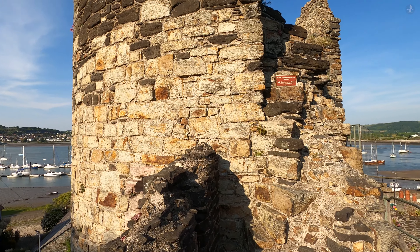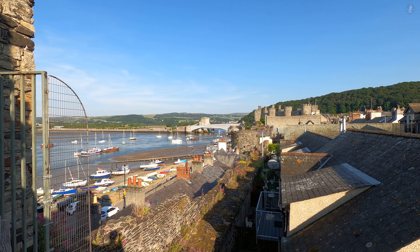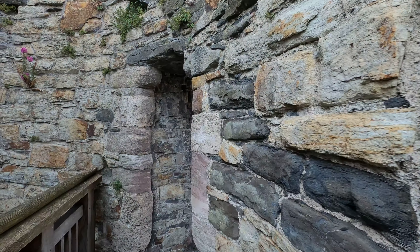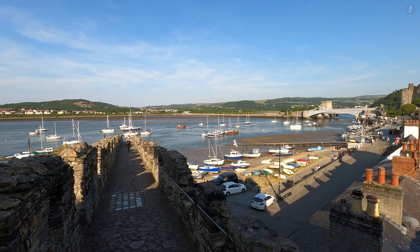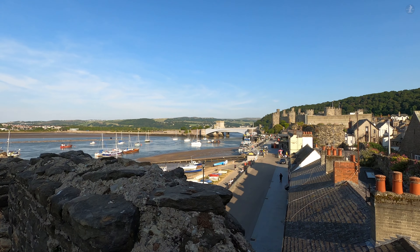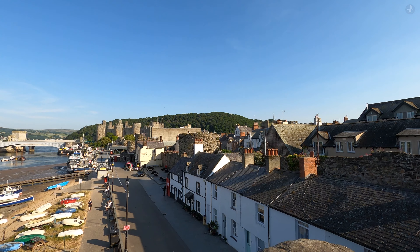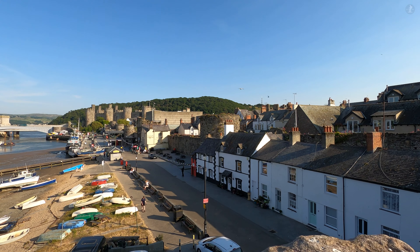That castle was known as Deganwy Castle, originally founded by the King of Gwynedd more than 1,400 years ago in the 6th century, and then rebuilt by the Normans in the late 11th century after their conquest of England. Located on the eastern side of the river, Deganwy was much more easily accessible to armies coming from England, and as such it was often a hotbed of fighting between the armies defending Gwynedd and the marauding English, a key stronghold for launching further attacks across the northwest of Wales. Recognising this strategic significance, Deganwy Castle was eventually destroyed by Llewelyn ap Gruffudd, the Prince of Gwynedd, to prevent the English from using it as a base.